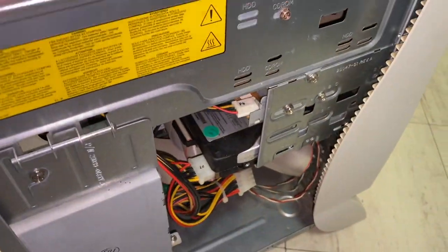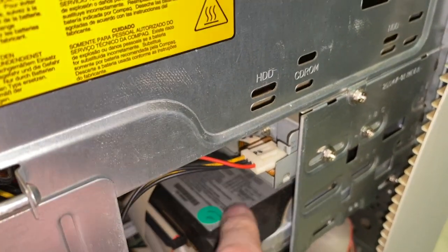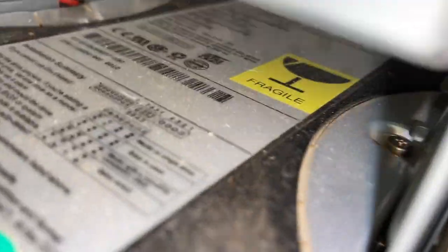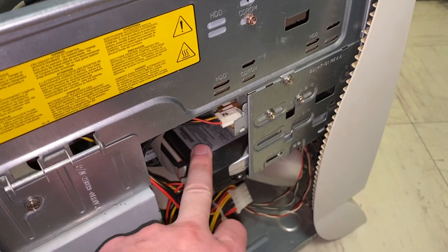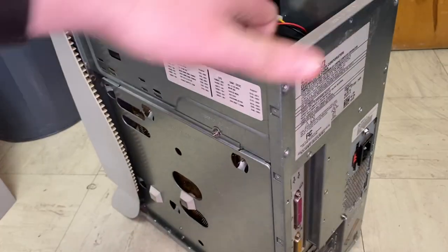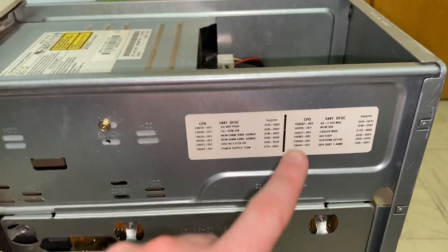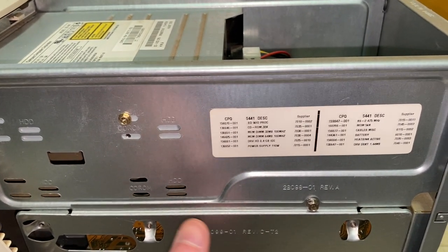We'll flip this machine back up. You can get a look at the hard drive, which is one of these rubber-coated Seagates — fortunately the rubber hasn't started disintegrating yet. This is the original 8.4 gig hard drive. One interesting thing about this system is that Compaq actually put all the original hardware including Compaq part numbers on the inside of the case, so you can figure out the part numbers for all your components.